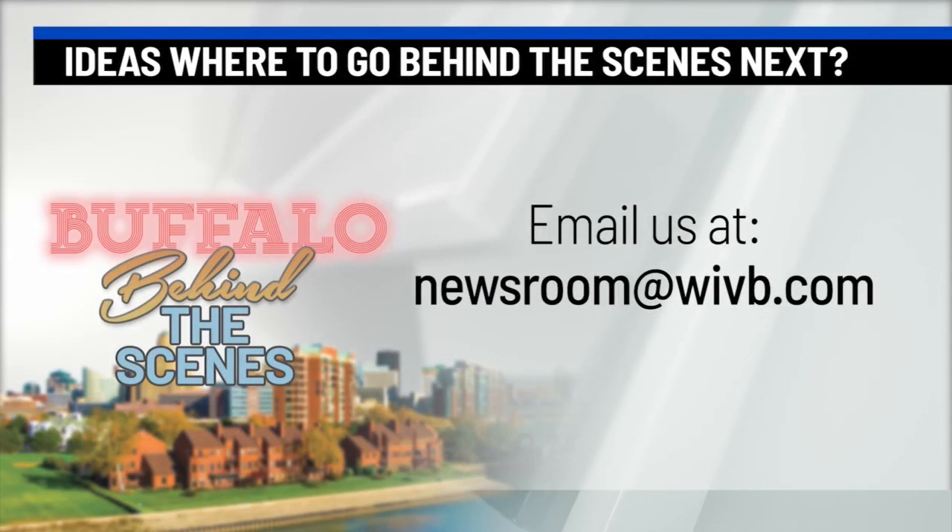And if you have any ideas where Allison and I should go behind the scenes next, please email us at newsroom@wivb.com.